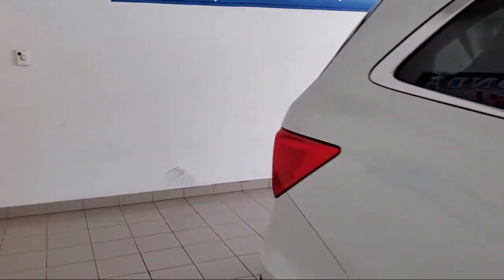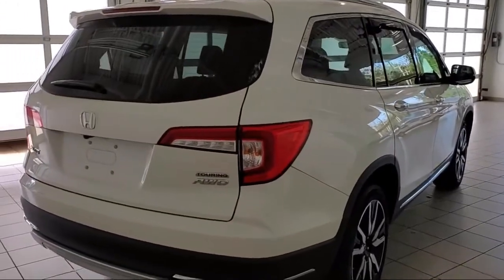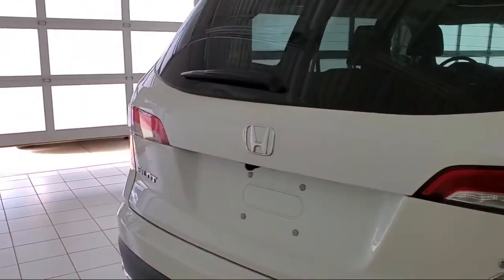It also features a split fold-down rear seat, rear view camera, fully automatic headlights, and has less than 25,000 miles on the odometer.